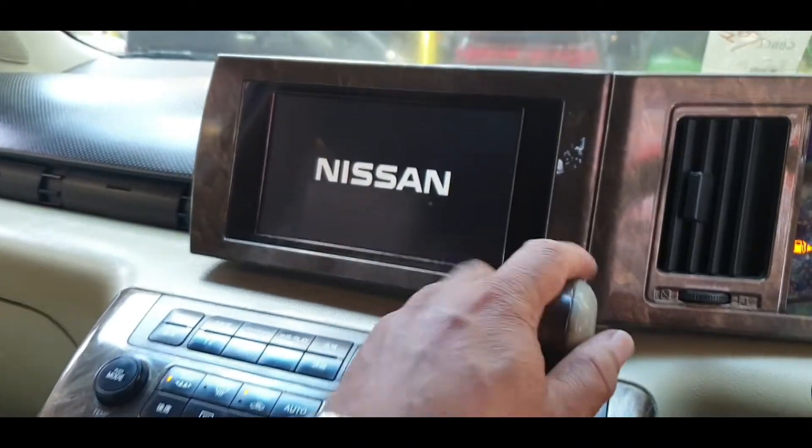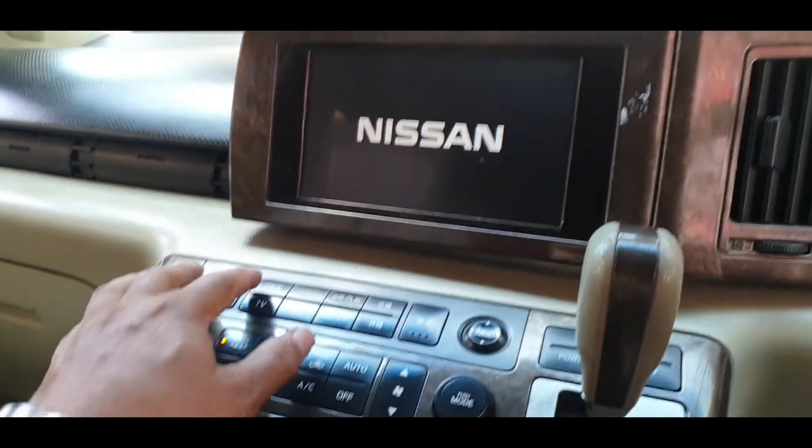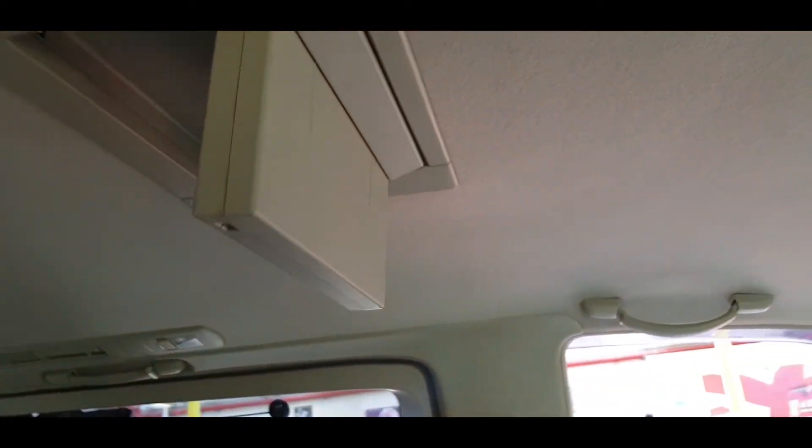Everything is in good working order. Let's quickly check the reverse camera — every Elgrand normally has that. To drop the roof-mount DVD screen you press and hold, and there we go, it drops down.